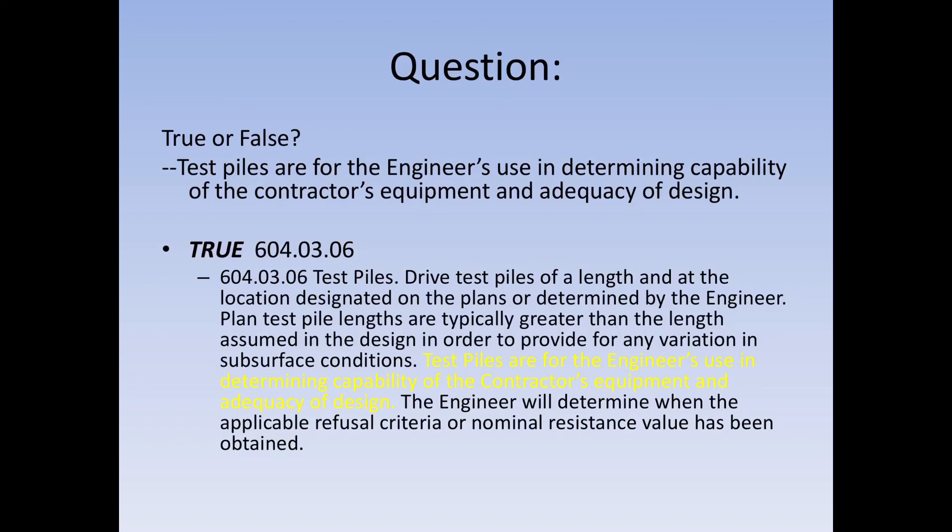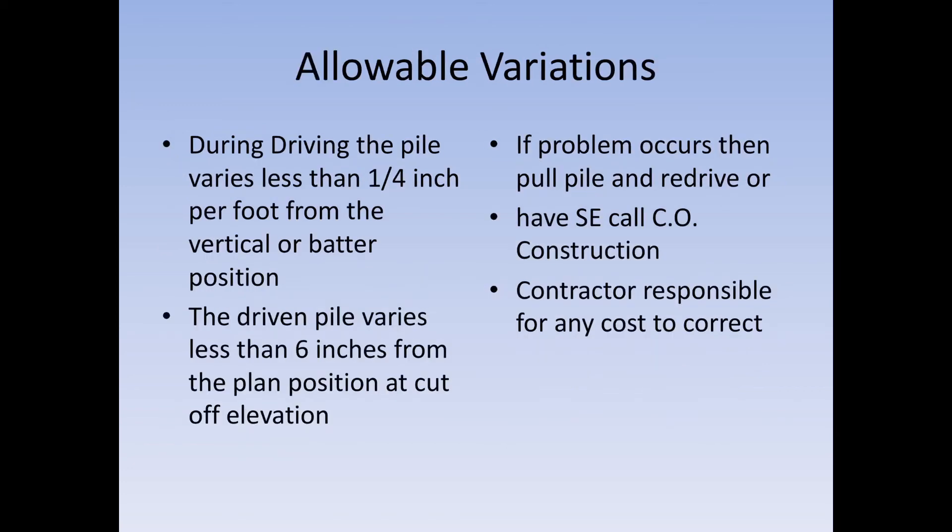Regarding pile variations: a pile can vary less than a quarter inch per foot from its vertical or battered position, and must be driven no more than six inches from the plan cutoff position. If it's two inches or less below cutoff, it's acceptable — we have enough pile in the inbent. If it's two to six inches below, the contractor has to dig down around the pile, put a form up, and encase the piling in extra concrete. If it's greater than six inches, they must splice it, making sure the splice is done correctly — especially if the pile is in a weak direction where there will be significant movement.